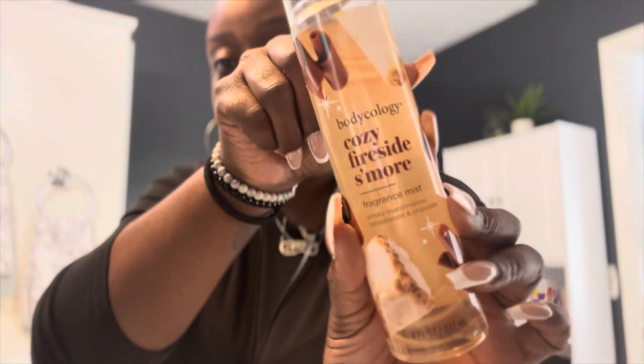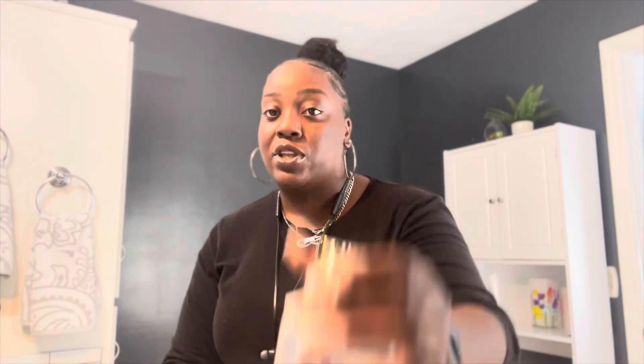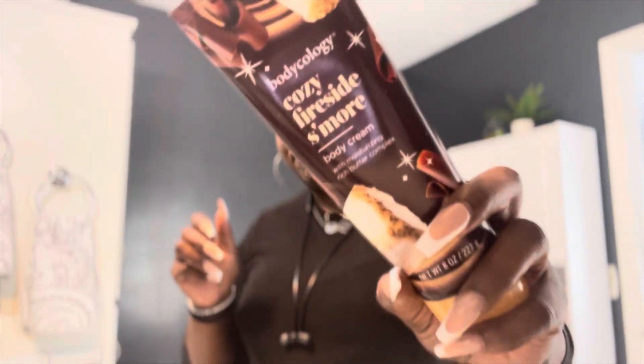It's a Cozy Fireside S'more from Walmart. When I tell you this smells just like the Bath and Body Works one — they have the fragrance mist, they have the body wash, as well as the buttercream. I want to tell you it smells just like it, it really does.